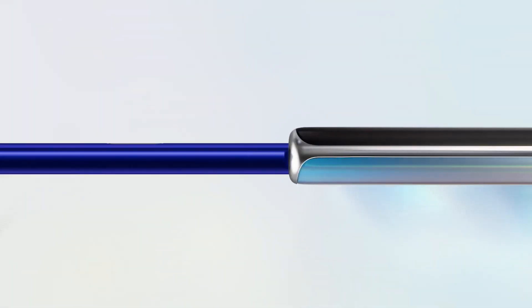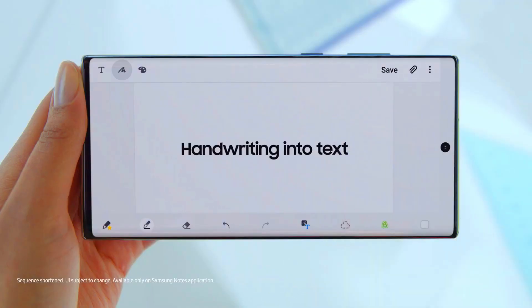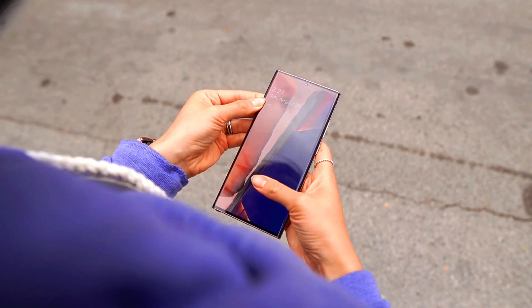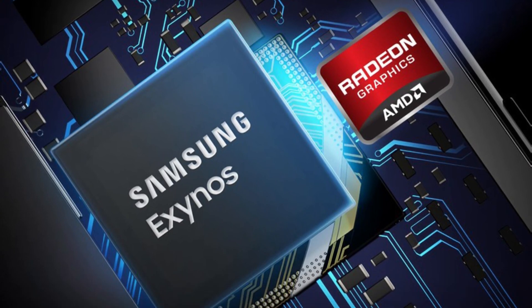Hey guys, welcome back. Some big news coming in about the Galaxy S22 Ultra. Samsung is planning something huge for its upcoming flagship devices, and we'll talk about the Snapdragon 898 vs Exynos 2200 Geekbench performance.